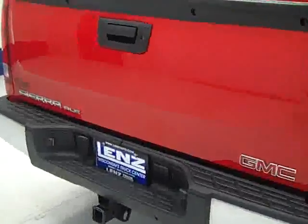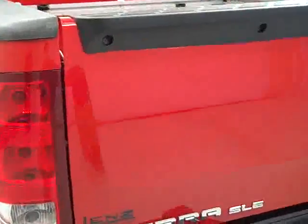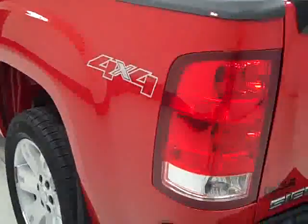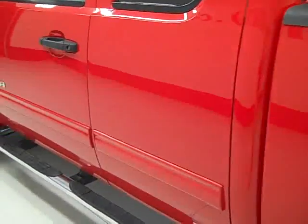The tailgate and rear bumper appear to be in great shape. The bed is in very good shape too — a little light wear due to usage, but not many scrapes or scuffs in there at all. Now on this side of the truck, it's just as shiny as the other side, very nice and clean.